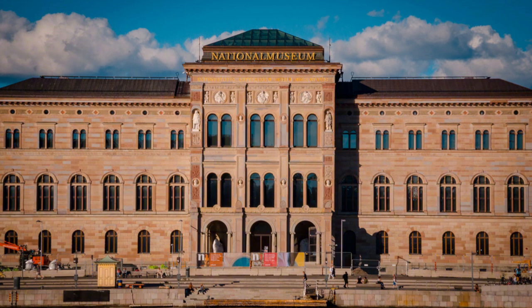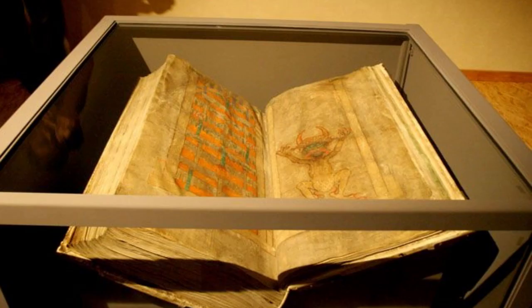The Codex Gigas is currently located in the National Library of Sweden, where it's on display for the general public.